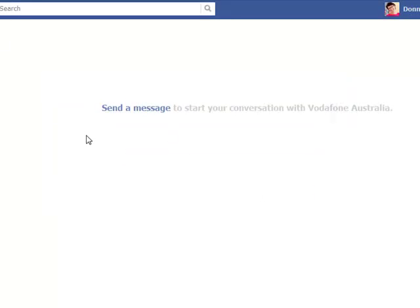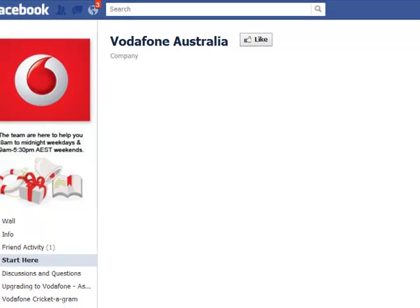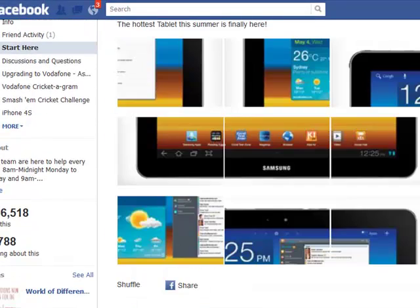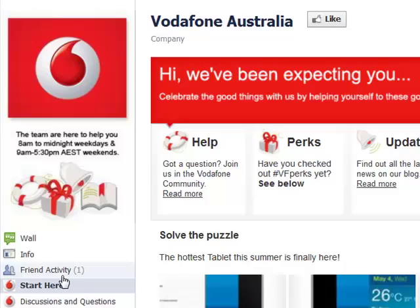That new feature is being rolled out and it's very cool. I'm sure the rest of us will get it on our Facebook pages soon. Vodafone Australia has 138,000 likes, so I'm wondering if they're testing it on a really large page before giving it to the rest of us.